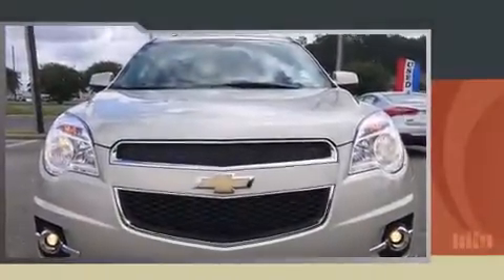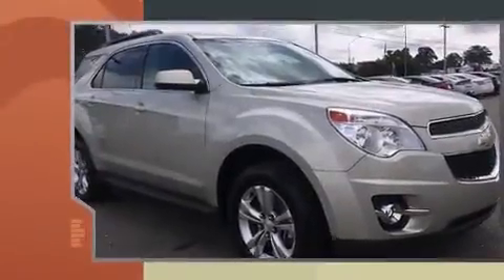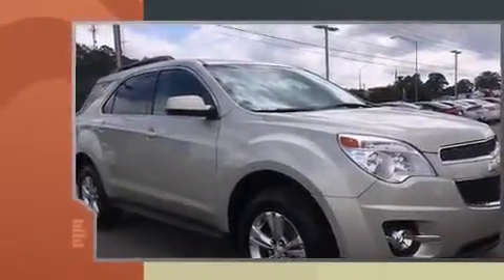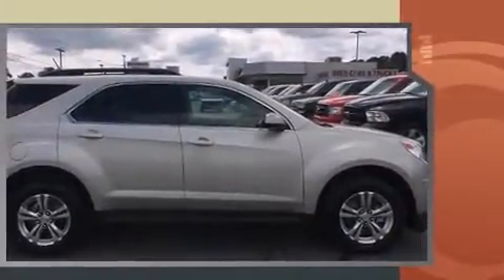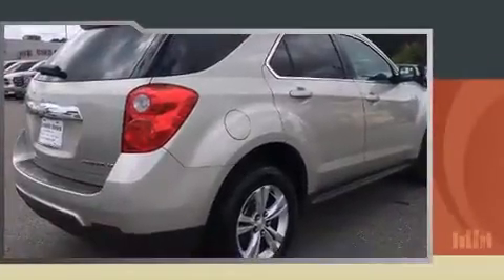Take command of the road in the 2014 Chevrolet Equinox. With just over 20,000 miles on the odometer, this four-door sport utility vehicle prioritizes comfort, safety, and convenience. It features a front-wheel drive platform and an automatic transmission.